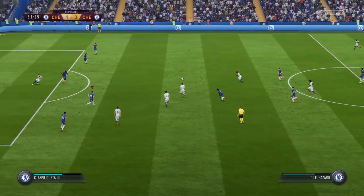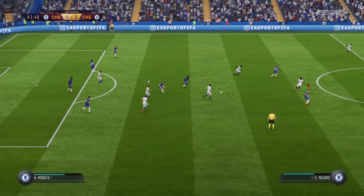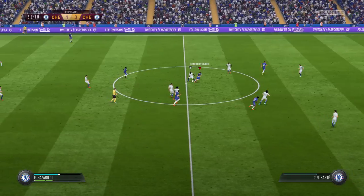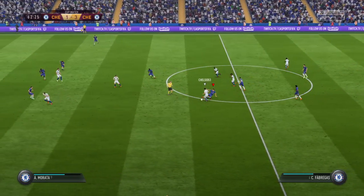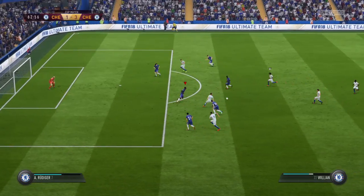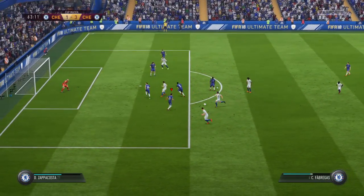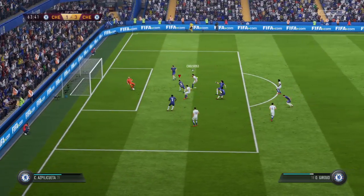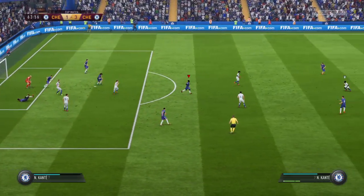Here's Conte. Hazard — crisp defending there. Morata. Intercepted — they've got the ball back, the interceptor got it for them. Hazard. Willian. Good work, really, to read the... Giroud. That's come off the goalkeeper — still in play.